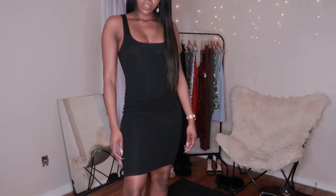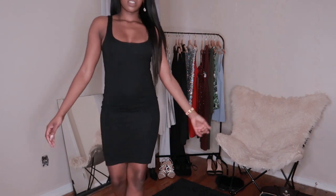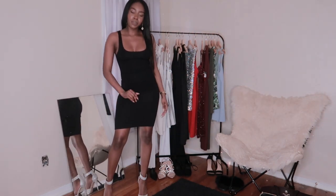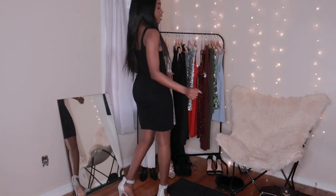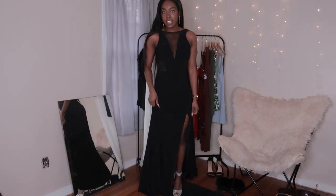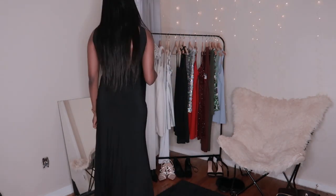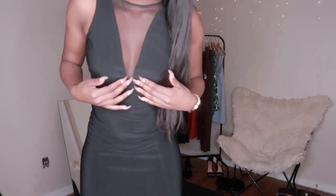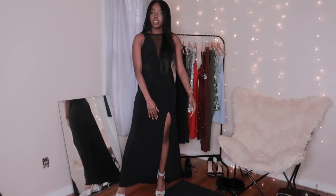This next dress is a basic one — I've worn this one so much. Of course it's all black, because what else do I wear? Can't go wrong with a black dress. And the next one after that — I need to find an event to wear this. Honestly, I feel like I should be on The Bachelor. It has a see-through cut-out portion right here and also on the side.